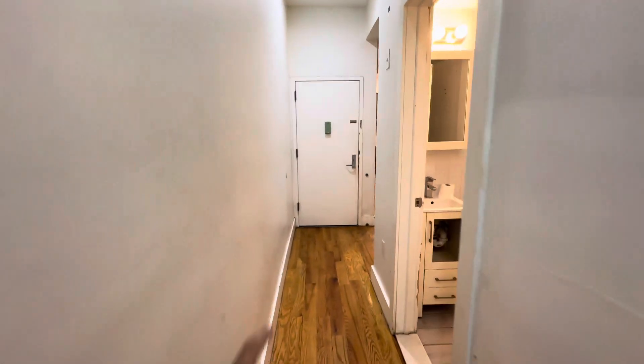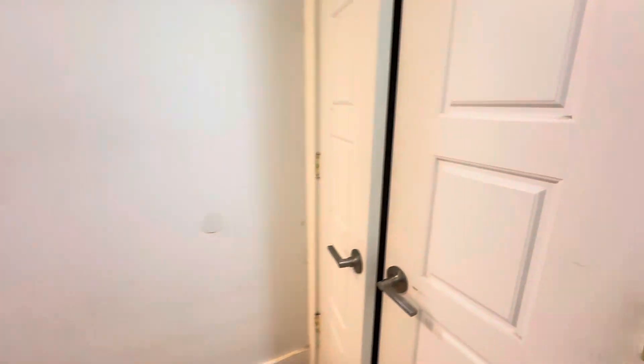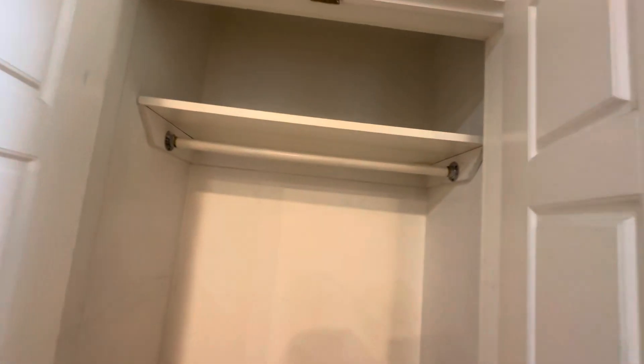That's the entrance where we came from. This is a three-bedroom, one-bathroom duplex. Closet here — nice big coat closet.